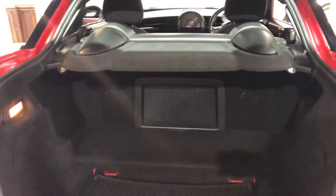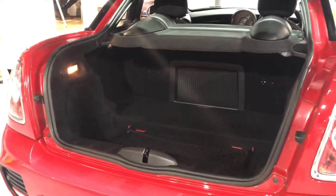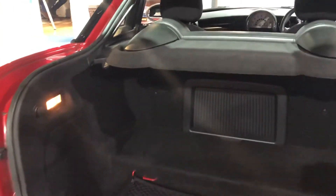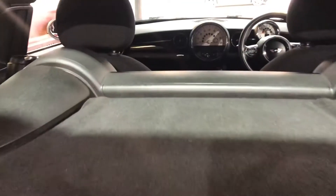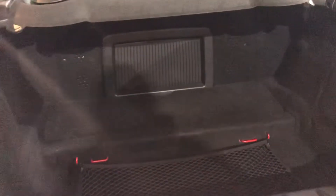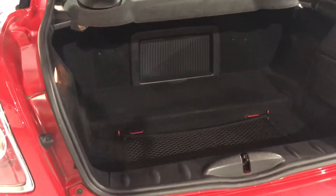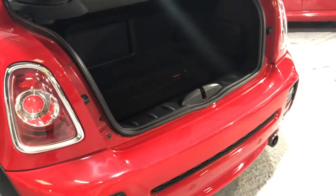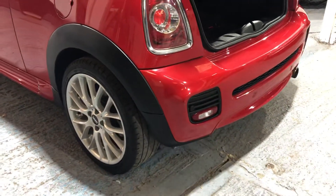If we take a look at the boot area, again this is completely different from the normal Mini — look at that, a lot more space. Now it's got full service history. The vehicle came into our possession a few days ago, it's got a new MOT, and we're in the process of putting two new rear tyres on the vehicle as well.